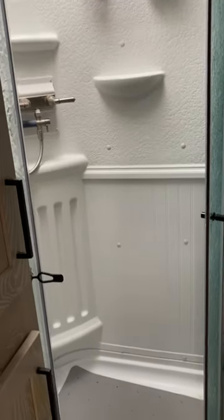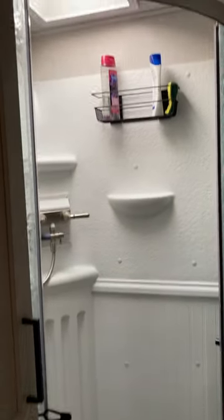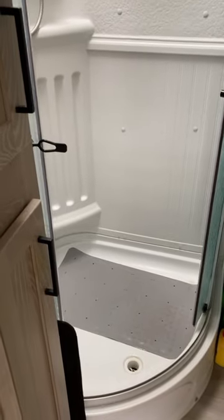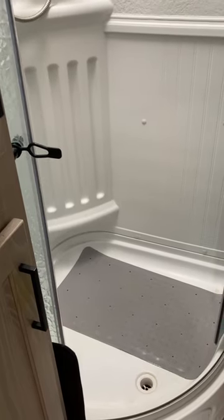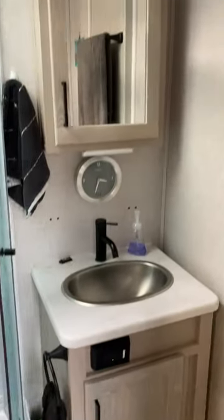The number three thing that we like best in our Flagstaff Classic 832 BWS is the shower in the bathroom. Our previous model, the Hideout, had a bathtub shower. It was not tall enough for my husband or I to stand in.